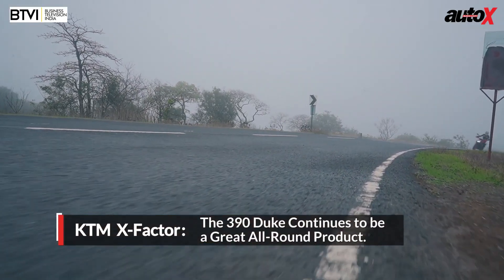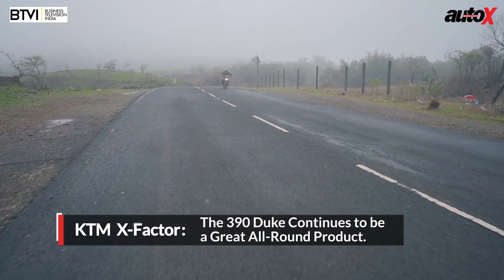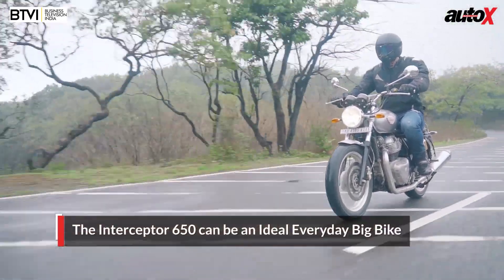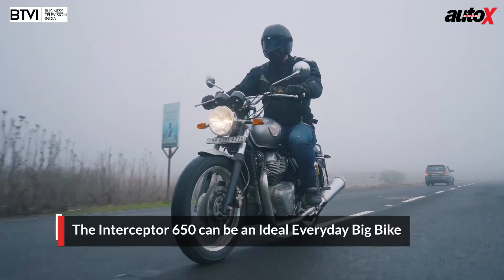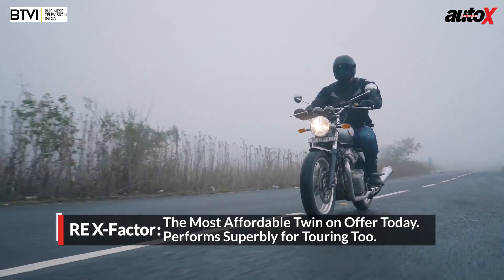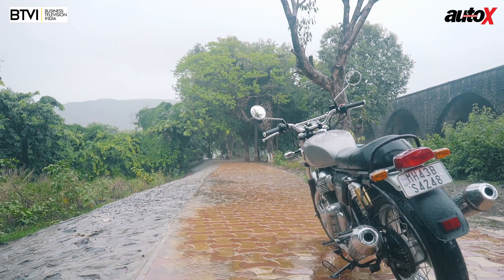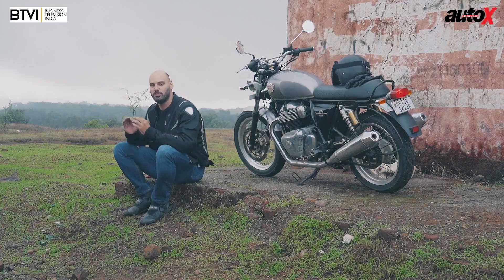To recap everything: the Duke handles better, has grippier tyres, and is better balanced. But I want to emphasise the everyday practicality of the Interceptor 650 — it feels like a big bike, rides like a big bike, but it's also so practical. You can ride it in the city all day long and it's got just the right amount of power to keep you smiling. If you want to go on a nice highway cruise, it's much more comfortable, with that great twin feel and universal appeal. The motto for this bike is pure motorcycling, and that's exactly what it is.